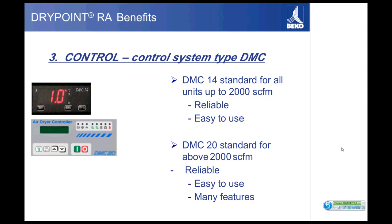The DMC-20 controls give you a lot more control and functionality. You have access to information like suction pressure, refrigerant temperature, and much more data to work with. It is also a very easy system to operate.